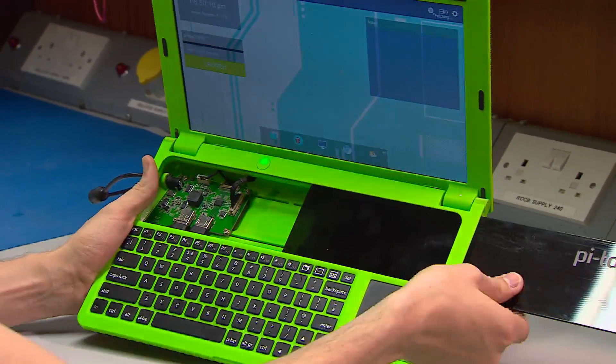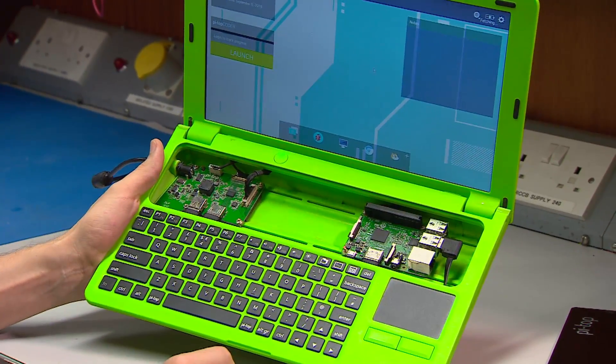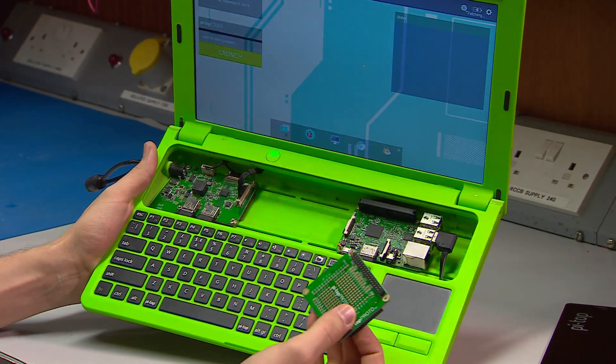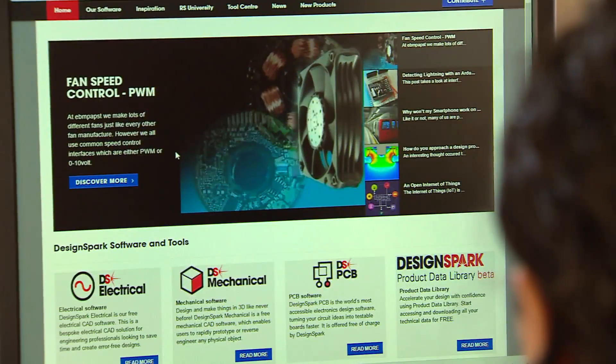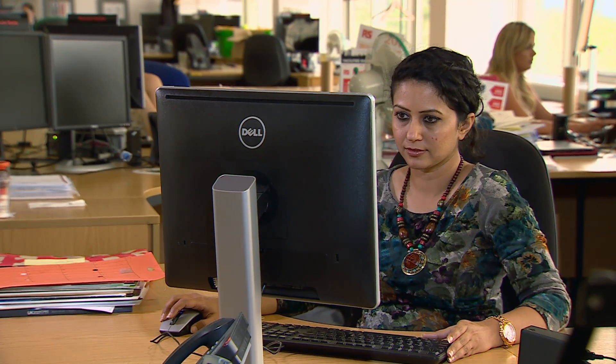Once you have built it, you have a fully functioning laptop. There's a modular rail that lets you snap other bits and pieces into it. Jesse and his business partner were helped by DesignSpark, an online community for engineers created by RS Components.